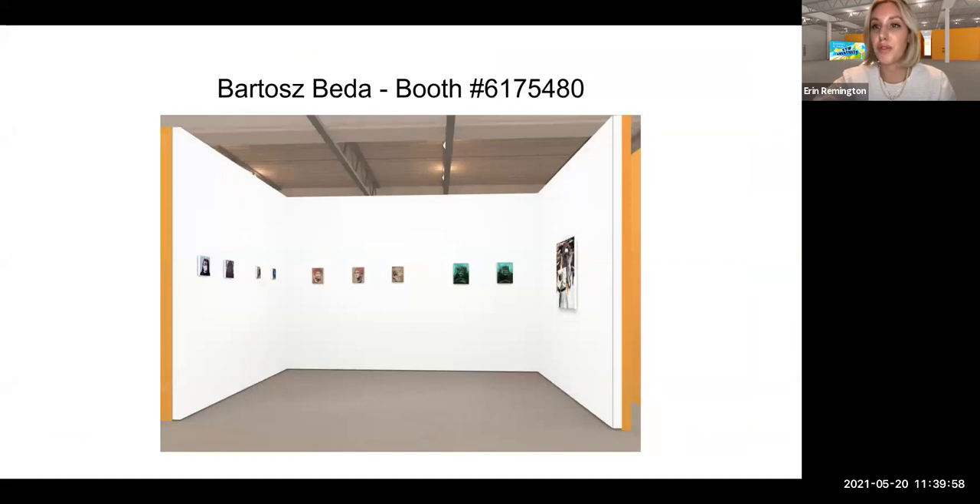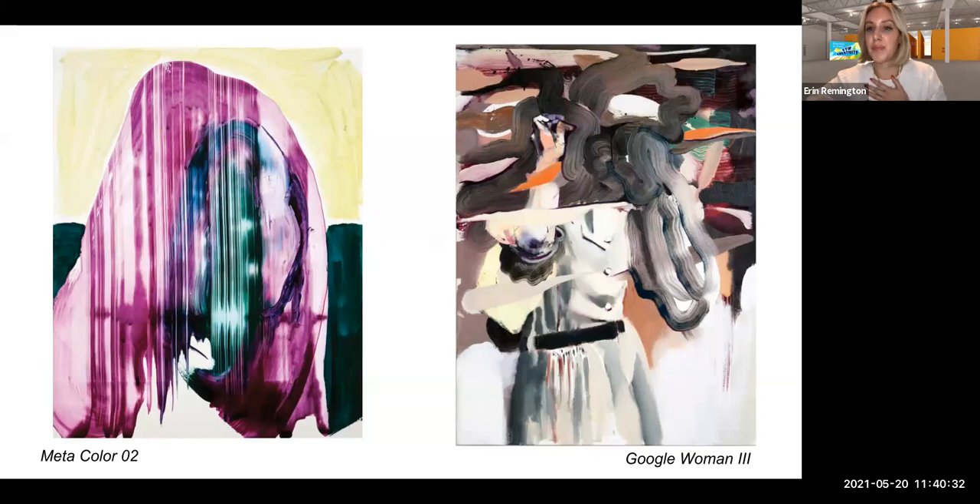We're going to move along to our fourth artist, the incredibly talented Bartosz Bado. He was born in Poland and then moved to the UK to study art, but now lives in Dallas with his wife and his daughter. He describes his art practice as not being completely realistic, but not abstract either — it's a marriage of the two. Google Woman Three has this really rushed or loose brushwork that I really love, but you still get the realism and can still see a human or female figure underneath.